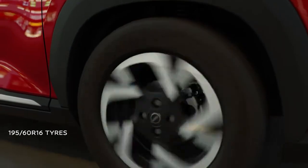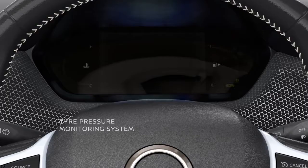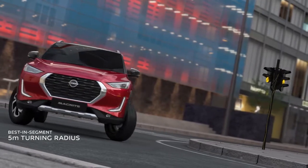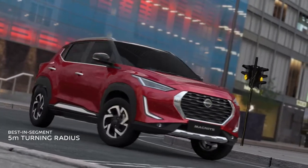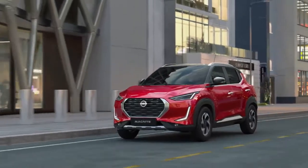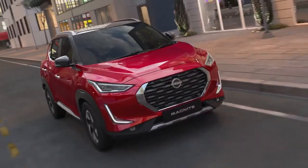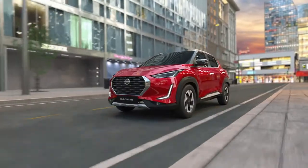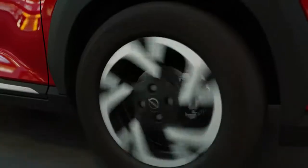Large 16-inch wheels with 195mm tires come with a tire pressure monitoring system and a turning radius that is best in the segment. Everything about the Nissan Magnite is designed to elevate the experience of every Indian consumer. With the brilliance that comes with Japanese craftsmanship, it's truly an icon inspired by India and designed in Japan.